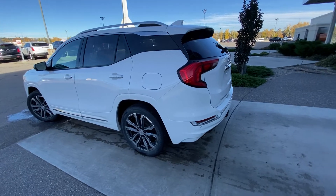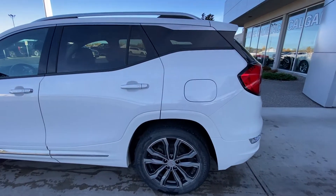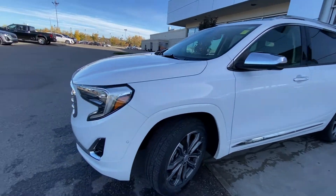Taking a quick look at the exterior of the Terrain Denali, we have the 19-inch wheel and tire package with Hankook all-season tires, color-matched door handles with keyless entry, and chrome-accenting mirror trim and door guards.